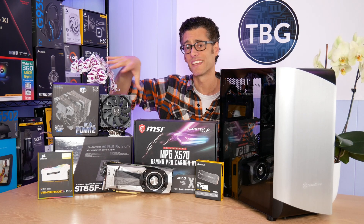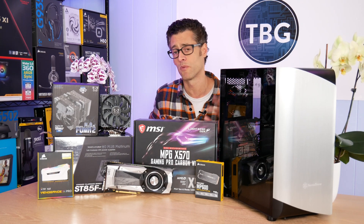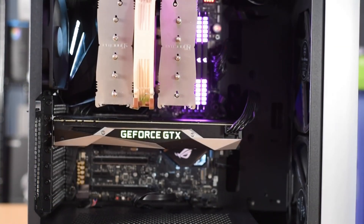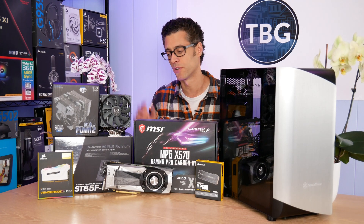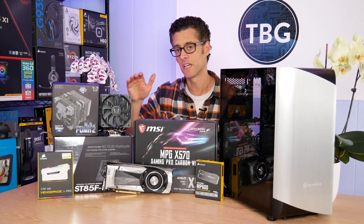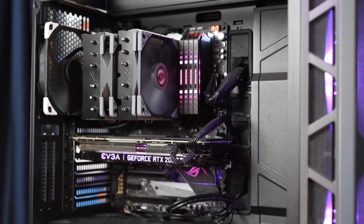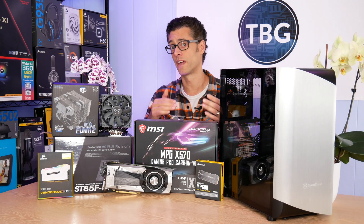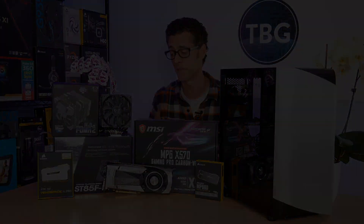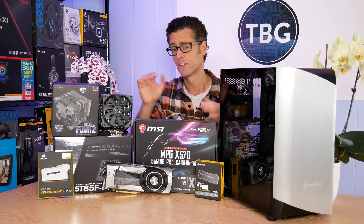Next to me is the Fuma 2 from Scythe — it is a fantastic CPU cooler. When I built up this system a few months back, I used a cooler from Noctua, which was great at the time. But I've tested the Fuma 2 twice now on both Intel and AMD systems, and Scythe has just hit a grand slam with this cooler. It's capable of cooling the most powerful CPUs, yet it's compact, very easy to install, extremely quiet, and comes in at a very good price — much lower than the competition it competes with in terms of performance. The Fuma 2 can handle both the 3900X and 3950X.